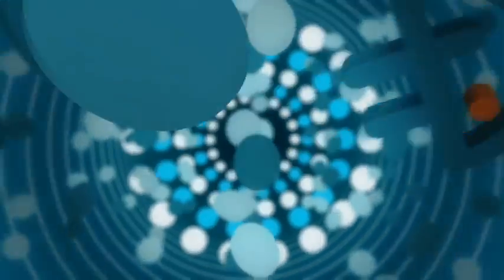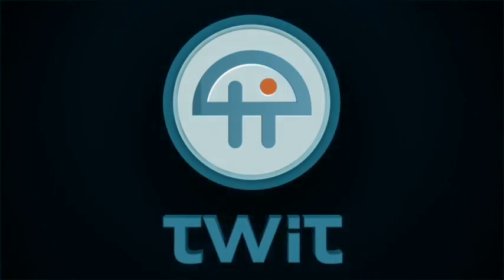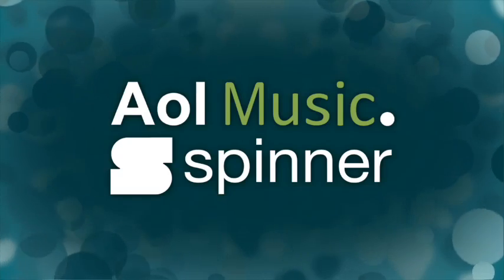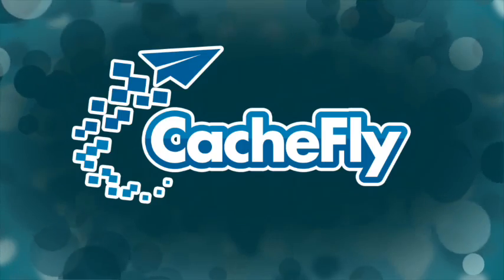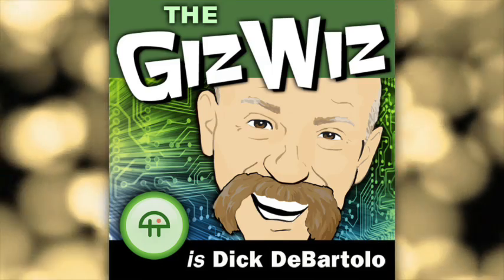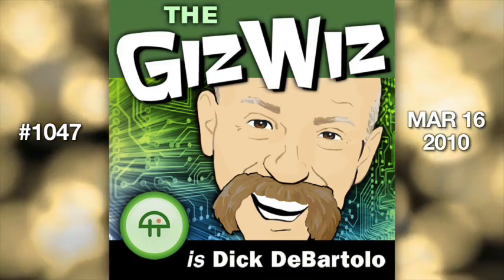Netcasts you love from people you trust. This is TWIT. Audio bandwidth for the Daily GizWiz is provided by AOL Music and Spinner.com where you can get free MP3s, exclusive interviews and more. Video bandwidth is provided by CacheFly at cacheFly.com. It's time for the Daily GizWiz with Mad's maddest writer Dick DeBartolo. This is episode 1047 for Tuesday, March 16th, 2010.